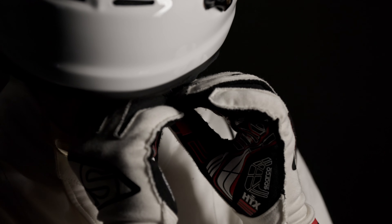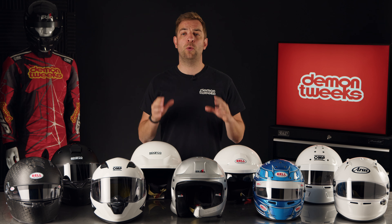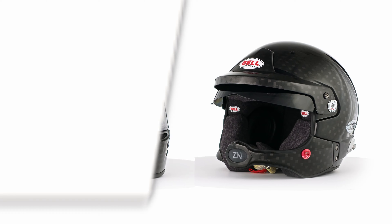Here at Daemon Tweaks, if you're in the UK, we offer a free collection and exchange service to help you find the perfect fit.